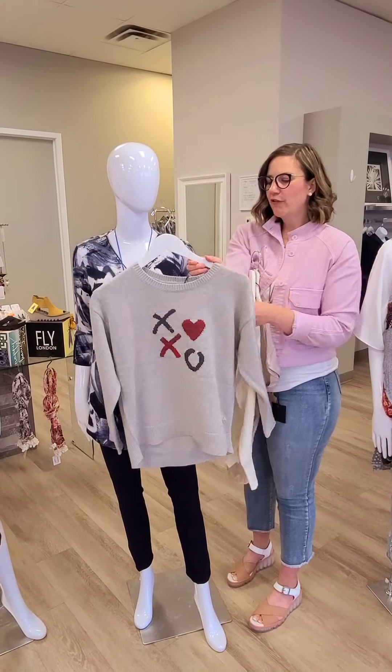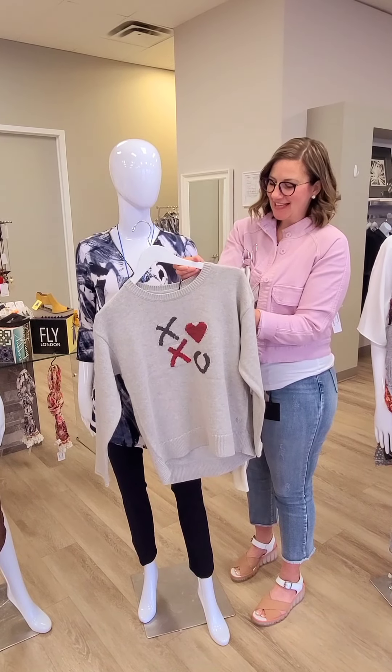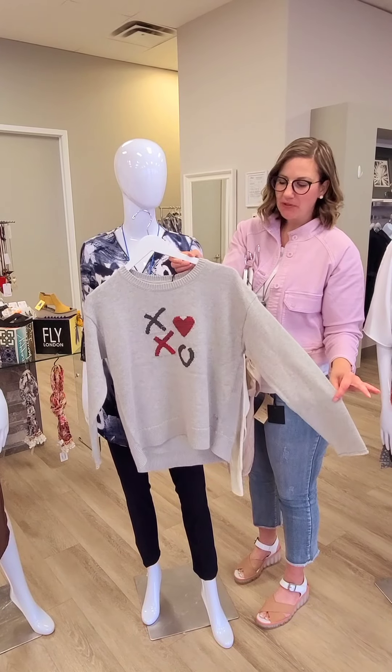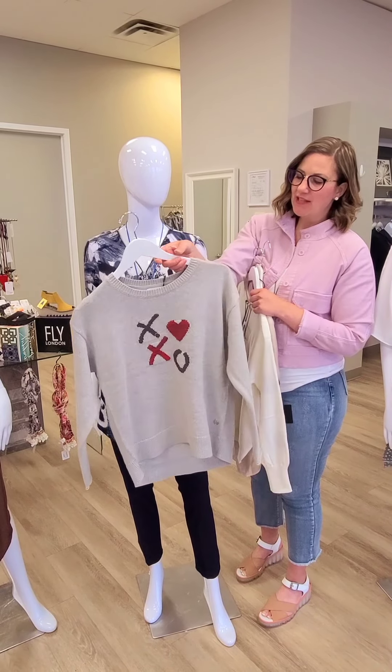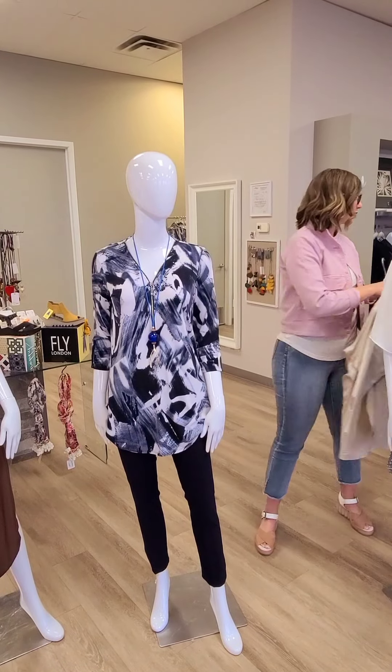This is a new one, also good for Valentine's Day or just whenever you are in the mood for hugs and kisses. This is a hugs and kisses sweater for $119 from DG Simply Zen. It's a Canadian line and this is 100% cotton. Absolutely love how great that would look with jeans as well.